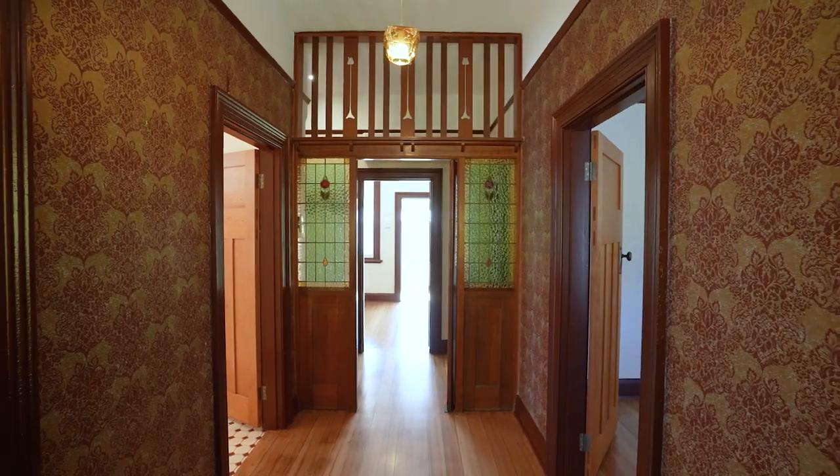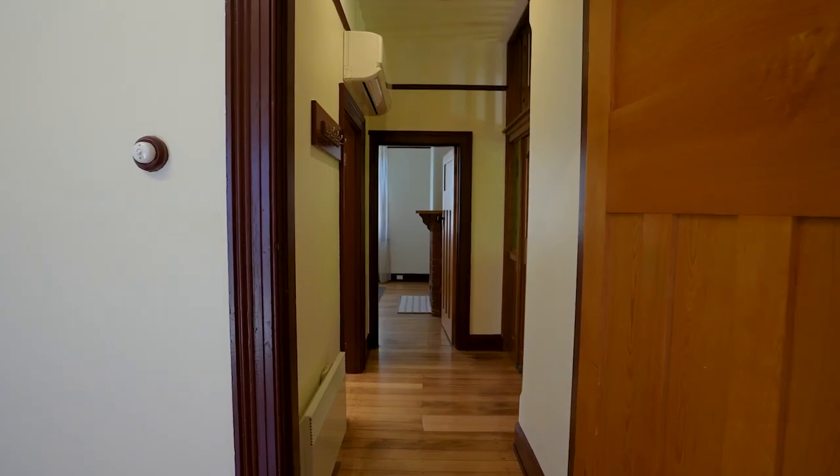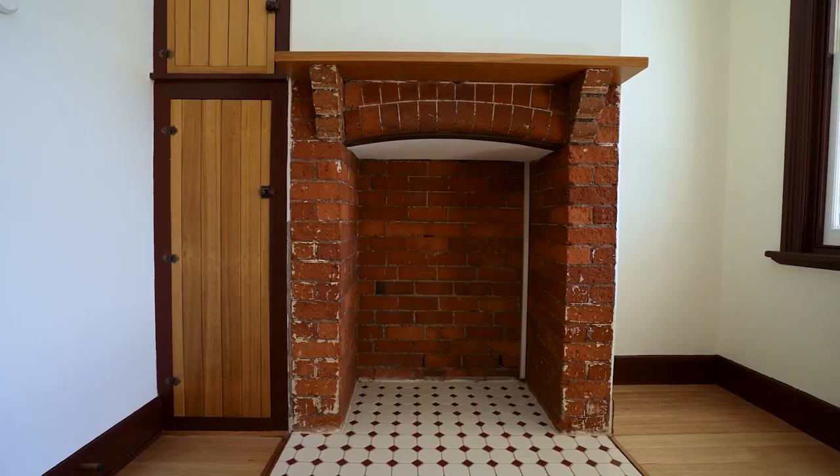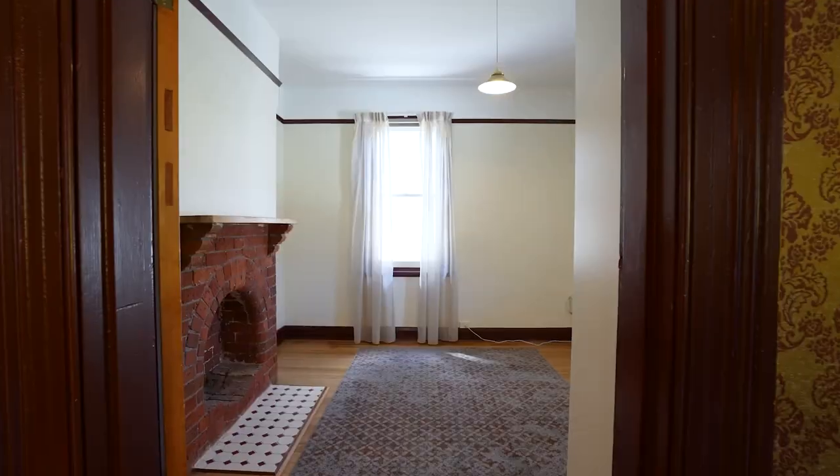Designed for comfortable living, this recently updated home features an open plan layout with separate living and dining areas that are bathed in sunlight throughout the day, creating a warm and inviting atmosphere.